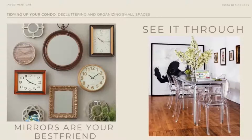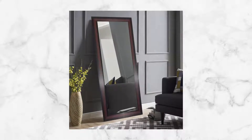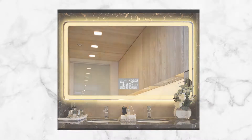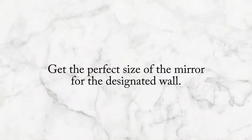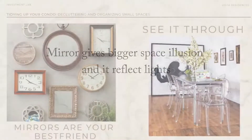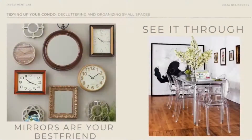Another decor accessory for our homes is mirrors. Mirrors can help make a space feel bigger, giving the illusion of a doubled-up space. We can opt for a full wall mirror. If you don't have a big wall, that's okay too — anything mirror-related works, you just have to get the perfect size for your designated wall. Aside from doubling up the space, mirrors also reflect light, so if your space is small and you only have one set of windows, adding a mirror to the wall somehow adds more light to the room.